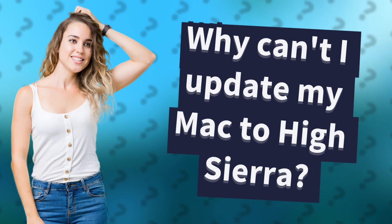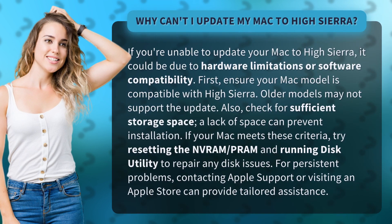Why can't I update my Mac to High Sierra? If you're unable to update your Mac to High Sierra, it could be due to hardware limitations or software compatibility. First, ensure your Mac model is compatible with High Sierra. Older models may not support the update.